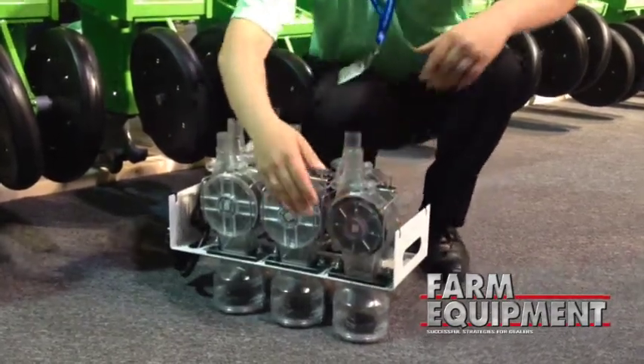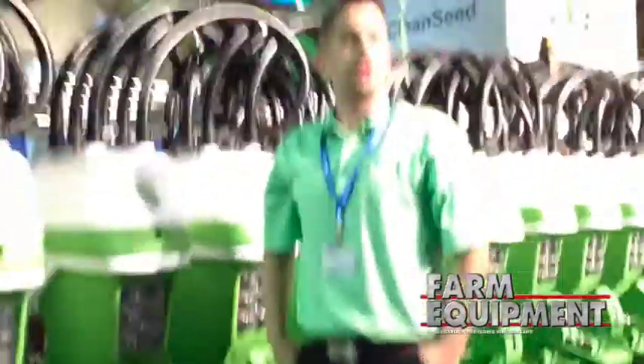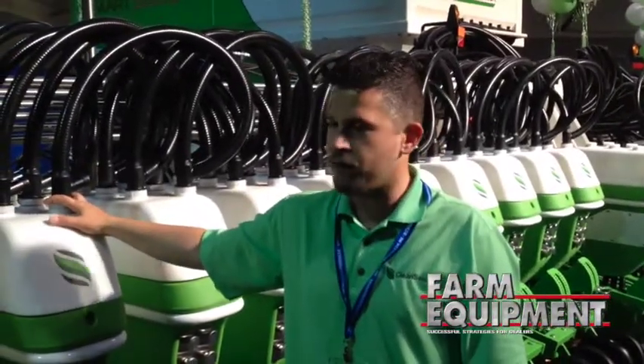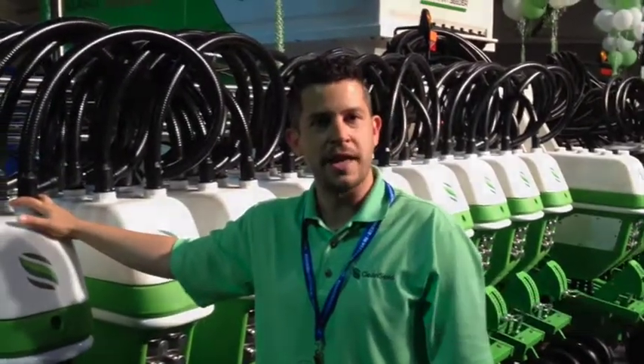We're very happy to be demoing the technology here at the show. We won some innovation awards and the reaction from the crowd has been amazing. We're very proud to be showing this off at Canada's largest ag show.